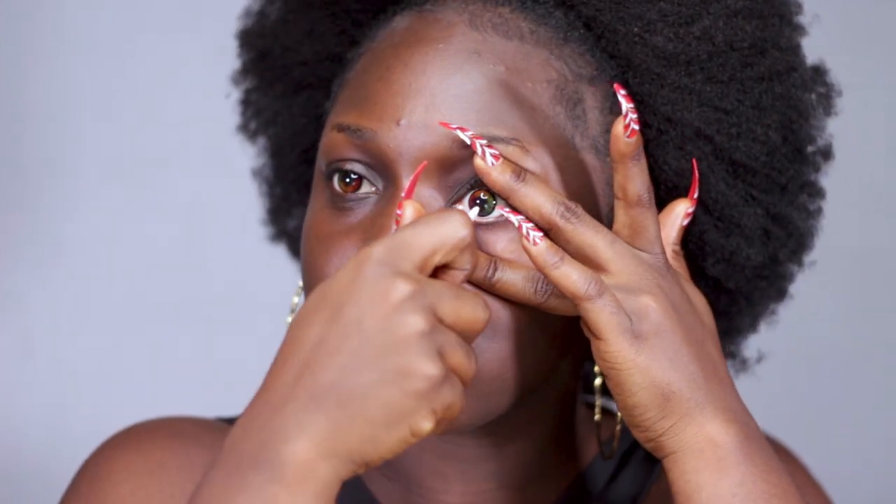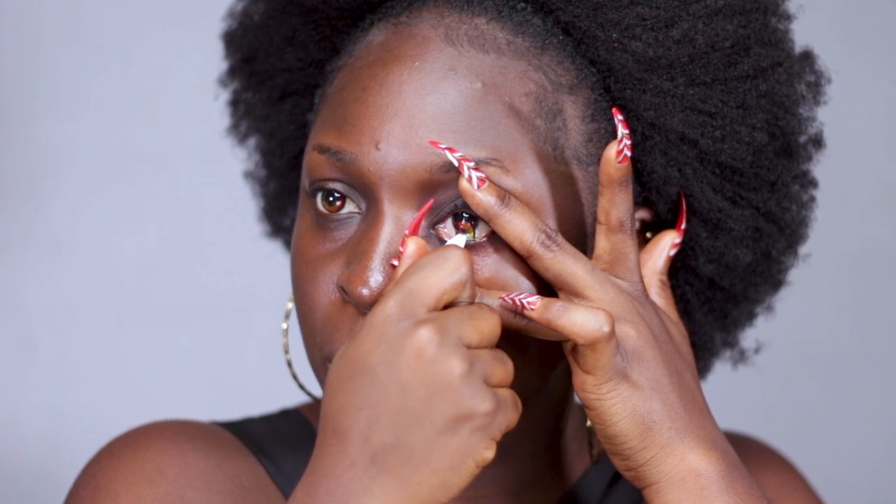I'm going to take out the contact lenses now so I can try the second one. I'm going to be using this — it's plastic tweezers and they are very comfortable. This is what happens when you use the tools to remove contact lenses. Super easy.